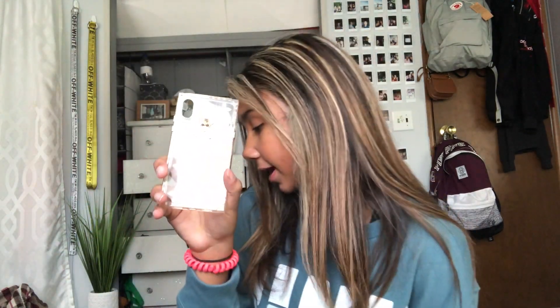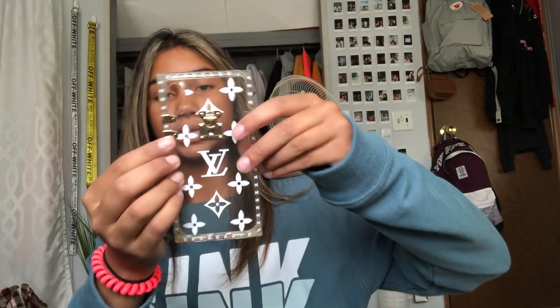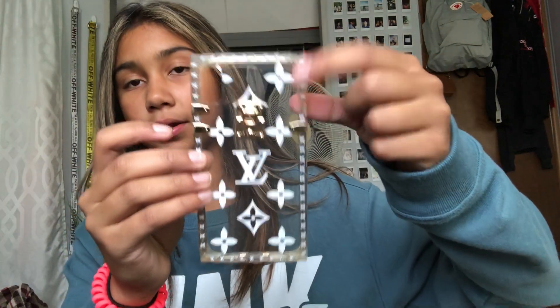Next we have a Louis Vuitton case. It's clear with the logo and little flower diamond things around it. I'm so obsessed with clear cases. The thing is, it had these golden decorative pieces in the corners, but all the corners fell off when I was biking. I think the case broke more than my phone did. I really like this one though — I think clear cases make your phone look even better. It's called the trunk case because it's supposed to look like a treasure chest.